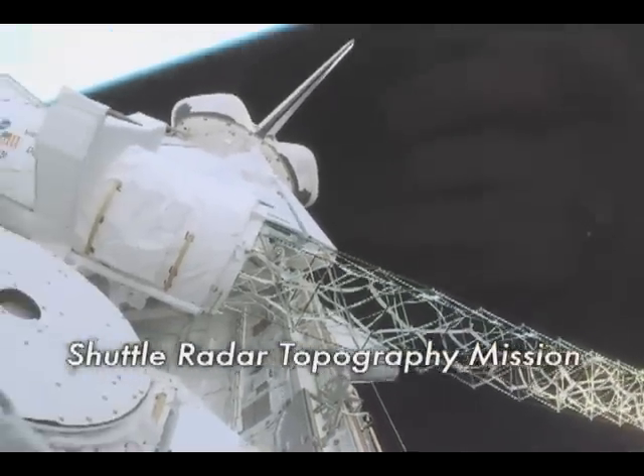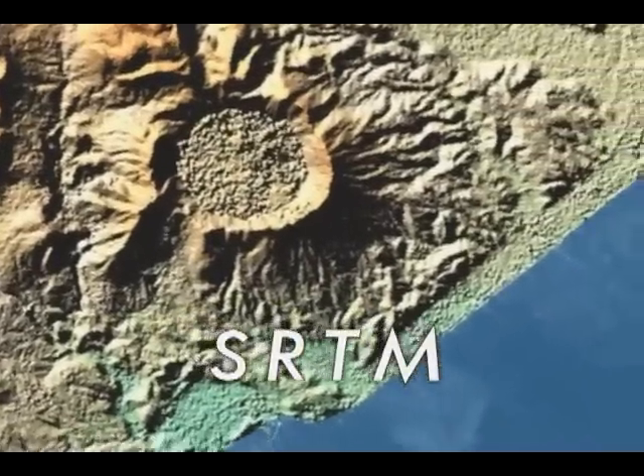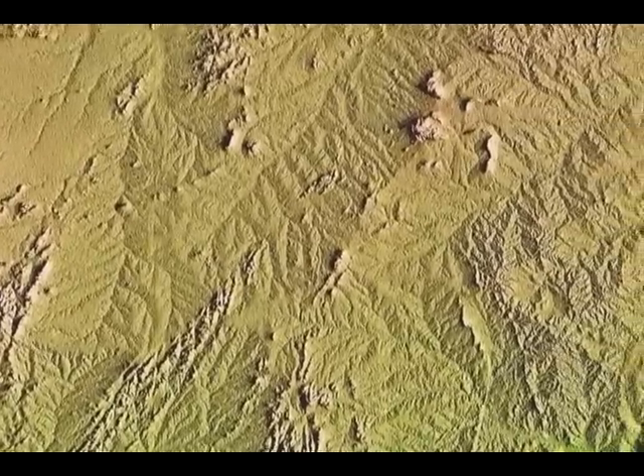The National Geospatial Intelligence Agency awarded Vexel an SBIR contract to process data from NASA's Shuttle Radar Topography Mission, or SRTM. SRTM collected data of the Earth's land surfaces, creating the first-ever near-global data set of land elevations.